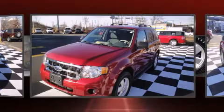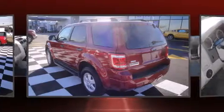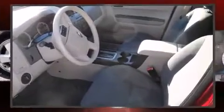Ford prioritized practicality, efficiency, and style by including a rear window wiper, one-touch window functionality, and a split-folding rear seat.